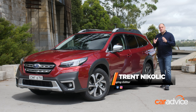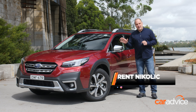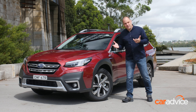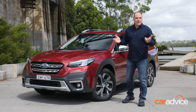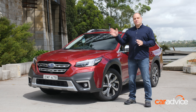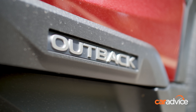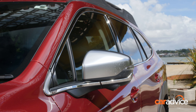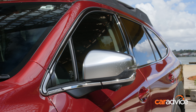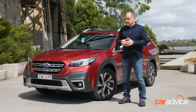The Subaru Outback has always been something of an anomaly, because this is considered a large SUV, competing against things like the Toyota Kluger or Mazda CX-9. There's no doubt that it looks, feels, and crucially drives more like a car than an SUV. So you might be shopping in that large segment, but you're actually buying something that feels a whole lot more like a car, and I think that's a factor for some buyers.